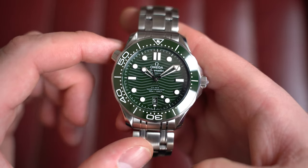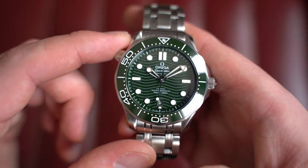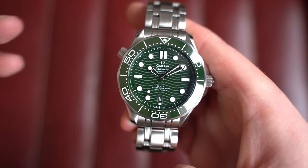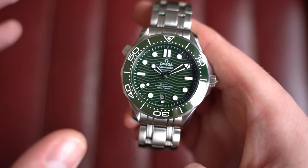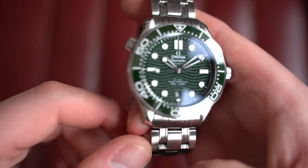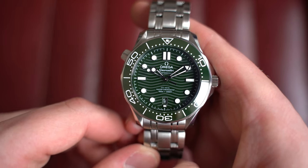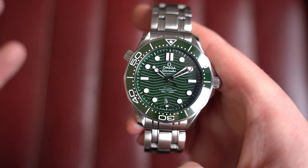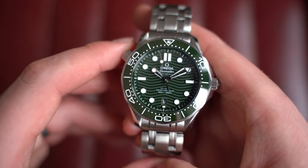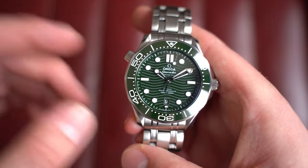This is the modern Omega Seamaster Professional co-axial, 42mm in green with the green wave dial and green ceramic bezel — an absolutely incredible, very striking watch. The green is not really bright, not very dark; it's somewhere in the middle, which often changes with the light. These are ceramic dials, so you get that really nice shine you don't get on a lot of watches. The long reference number is on the website.